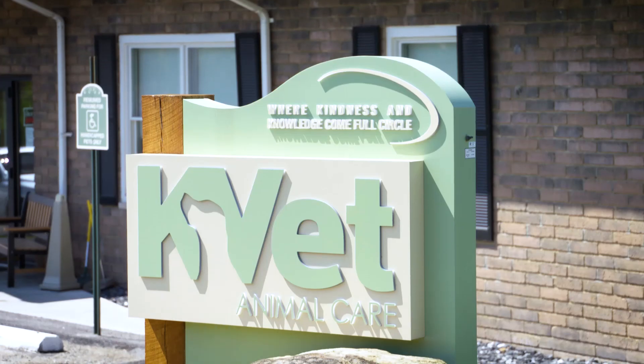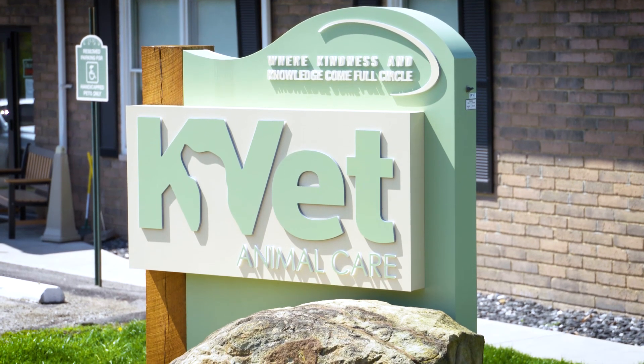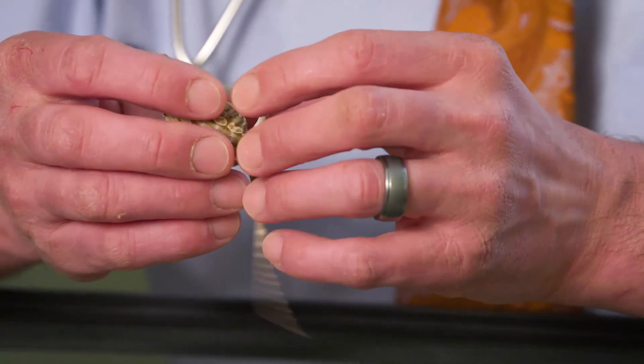Hi, I'm Dr. Craig Hill. I work at KVET Animal Care. I've been working here for five years and I actually introduced working with exotics here in western Pennsylvania.